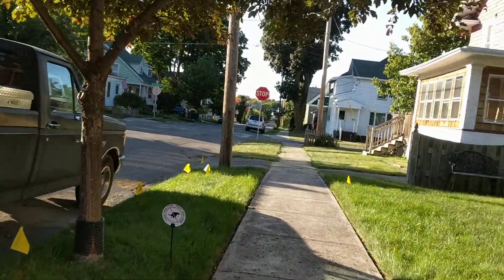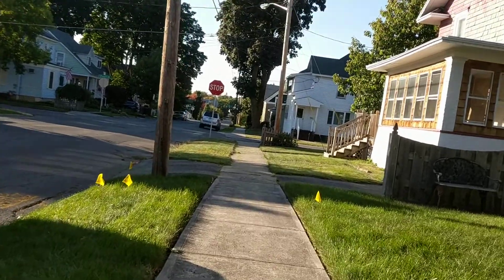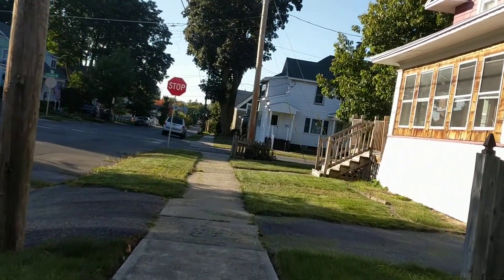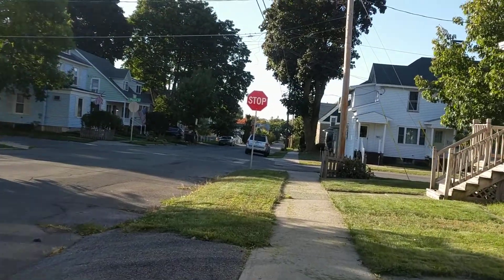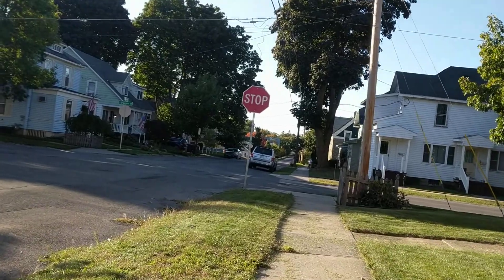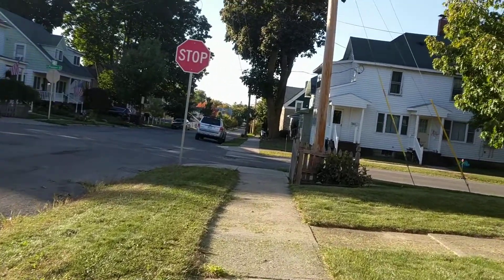Headed back down Salina Street — really is a pretty little section of the neighborhood. Some of the trees have already started to change color. Probably only a few blocks from the park right now, but the street doesn't run straight through, so I'm getting ready to cross South Pleasant.